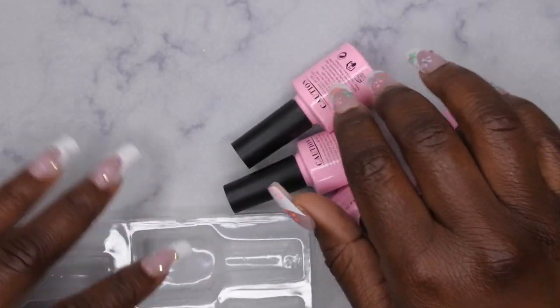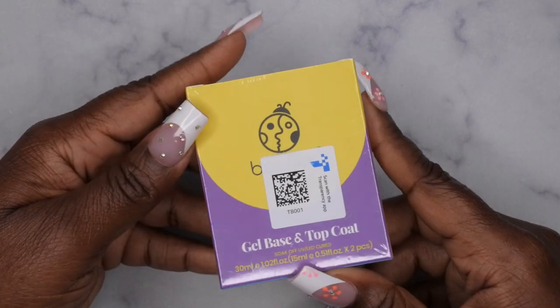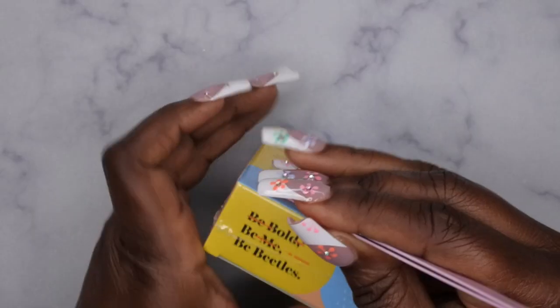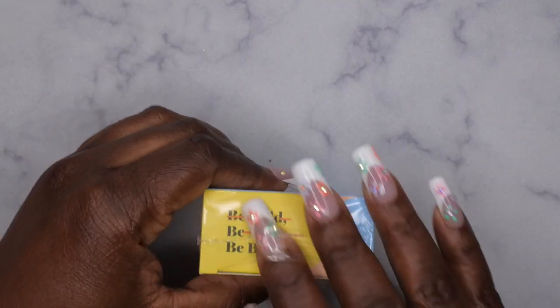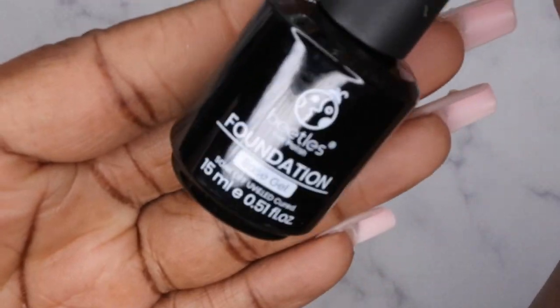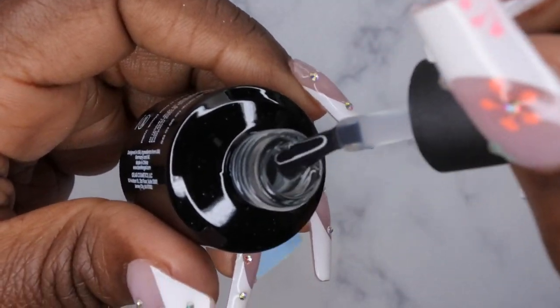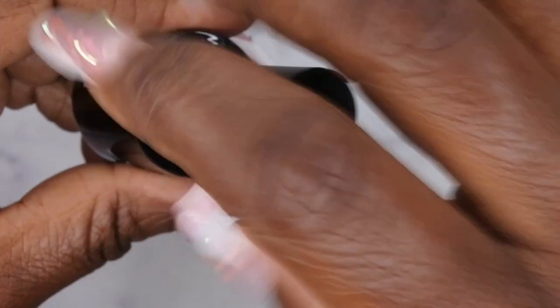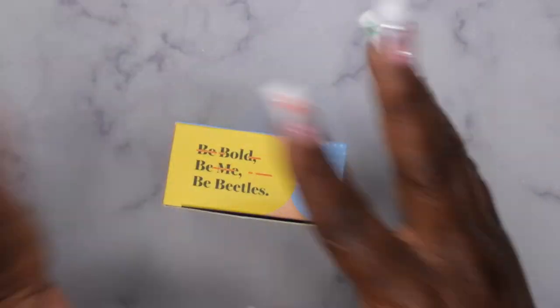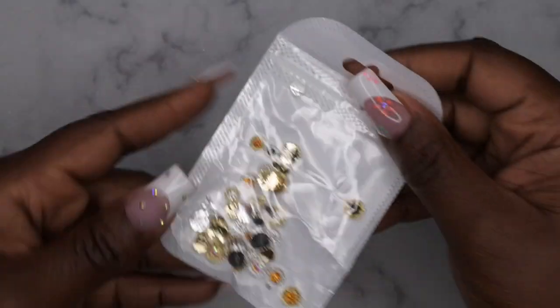Next item is my favorite gel base and top coat from Beetles, which I believe is also on sale for Prime Day for six dollars and some change. This is my go-to outside of Madame Glam. The base coat has a really nice, good consistency, and the top coat comes in big 15 ml full-size bottles — just beautiful. I love it, and right now for Prime Day it's on sale for six dollars and some change.